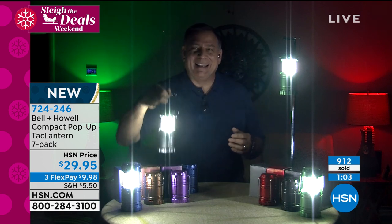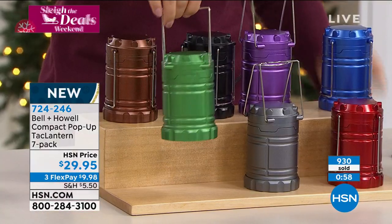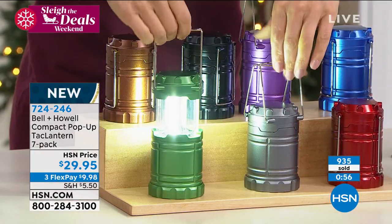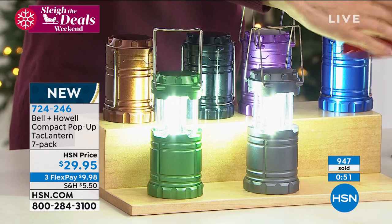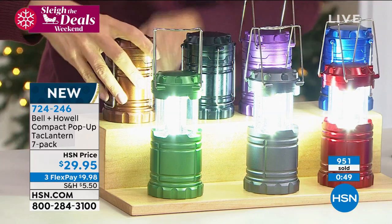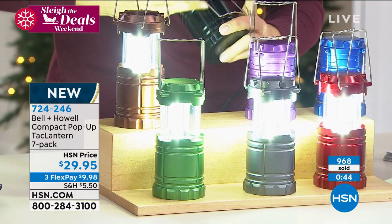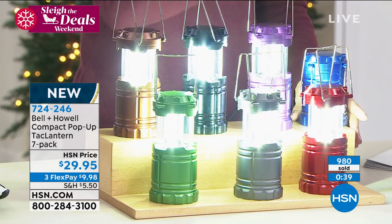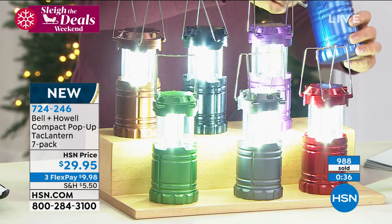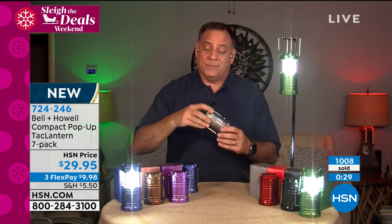LED bulbs last hundreds of thousands of hours — your SMD LEDs will go a hundred thousand hours, and these COB LEDs are right up there too. Because they are COB LEDs, they use very little power. With three AAA batteries in each one, they're going to last a really long time, so in an emergency you're not scrambling looking for batteries. They're great for closets without a light, for walking the dog outside at night, or going down basement stairs — great for safety and for travel.